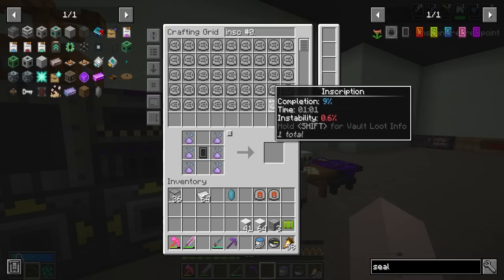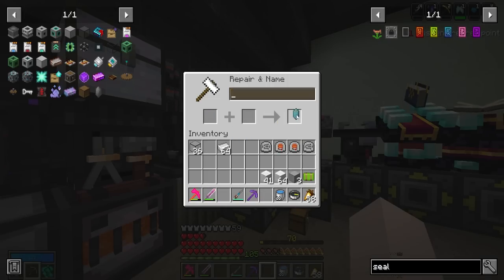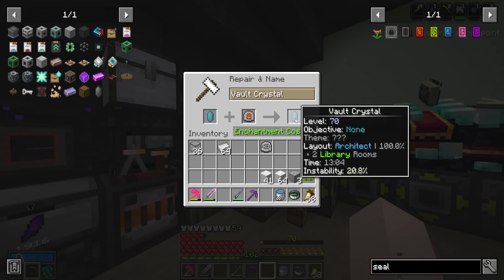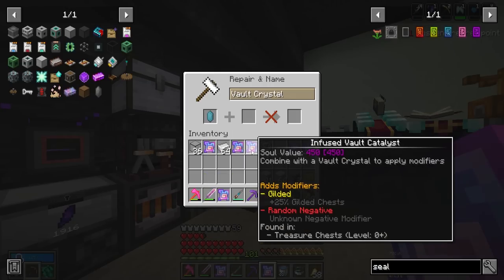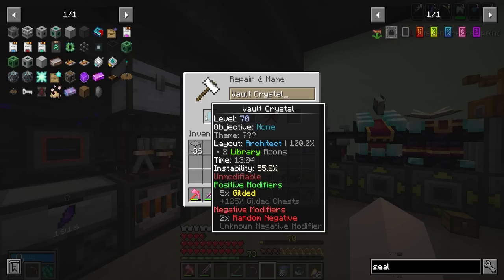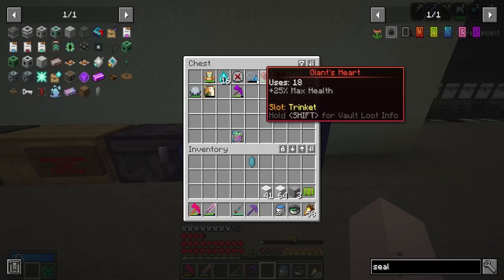We got our knowledge shard and our seal of the architect. We'll start by adding inscriptions to a crystal until we're at 85% instability. There's a tip that you can search inscription hashtag zero-point and it shows all inscriptions with less than one percent instability - pretty useful. We grab a bunch of those, bring it to 86%, then add the libraries. We add all our gilded catali and it exhausts after getting five gilded on it - 125% more gilded chests. No curses either - that's a win.